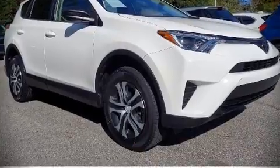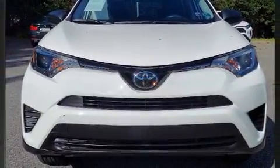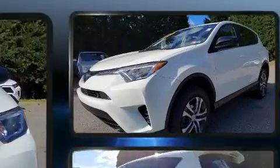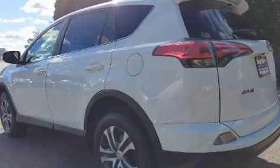Outstanding design defines the 2018 Toyota RAV4. With less than 30,000 miles on the odometer, this four-door sport utility vehicle prioritizes comfort, safety, and convenience.